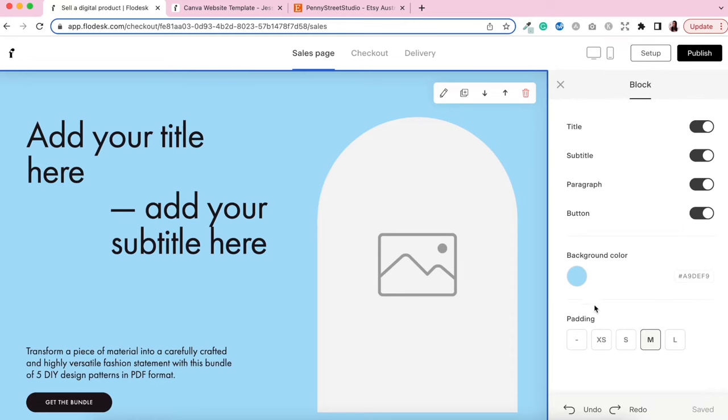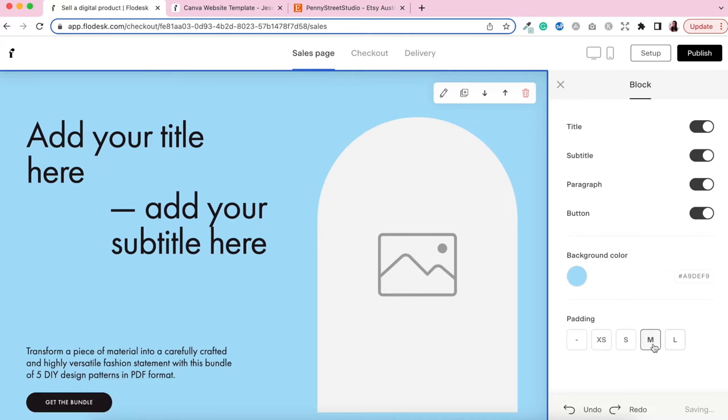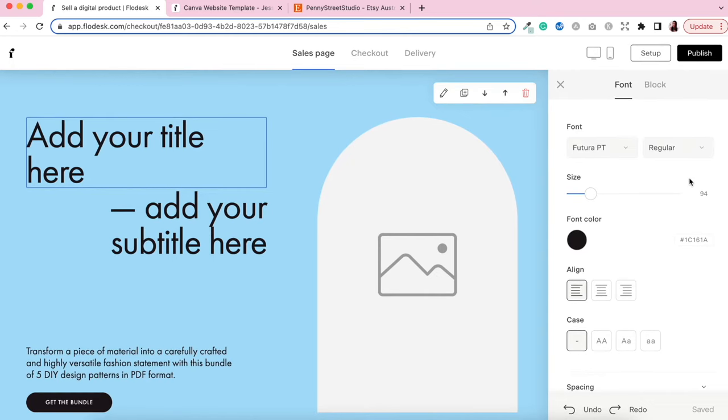When you click on text boxes you're also able to edit the font, color, alignment, case, and spacing — with options for regular, italic, or bold. To change the font, just click on the font selector and choose any font you like. You can change the size by scrolling up and down or typing in the size directly. You can also change the font color — for example white or a darker blue. Everything is completely customizable.